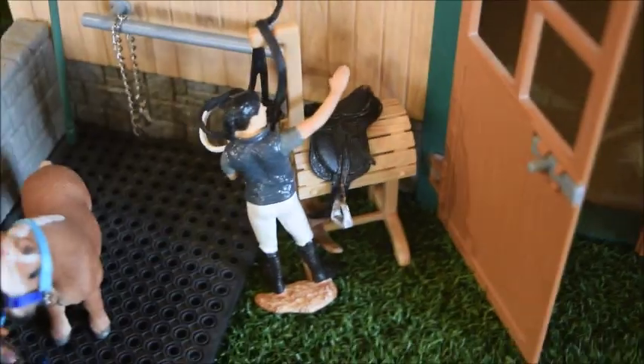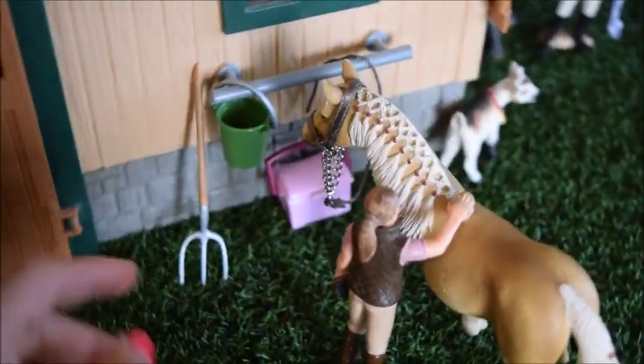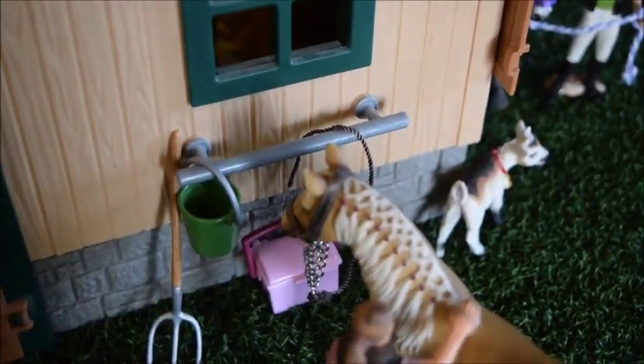She's going to get tacked up for a ride. And then on this side we have Jenny, and she is grooming Honey, and she's a Haflinger mare. And then here we have a pitchfork, a bucket, and a grooming kit.